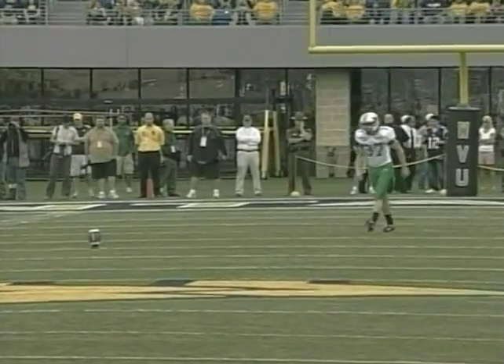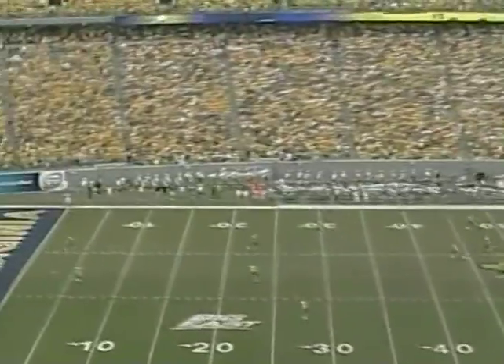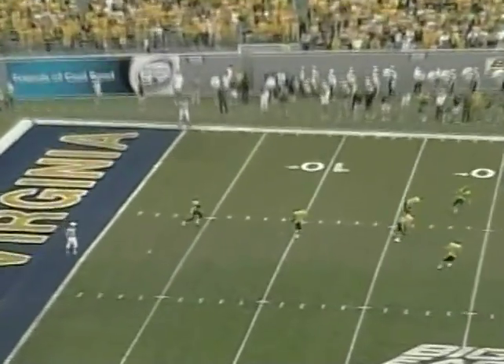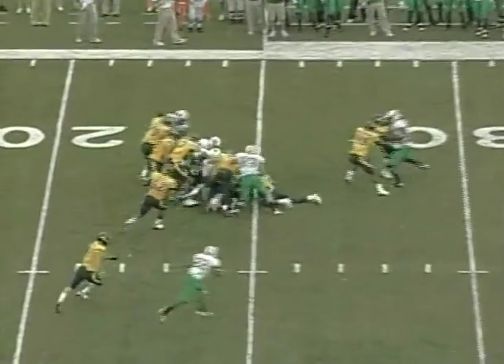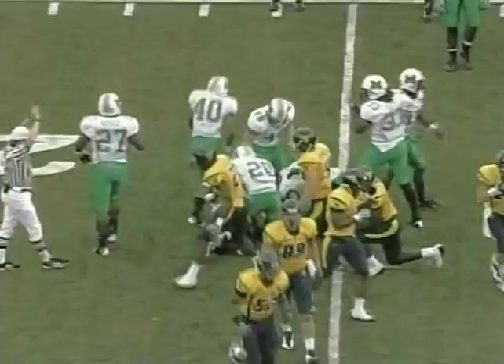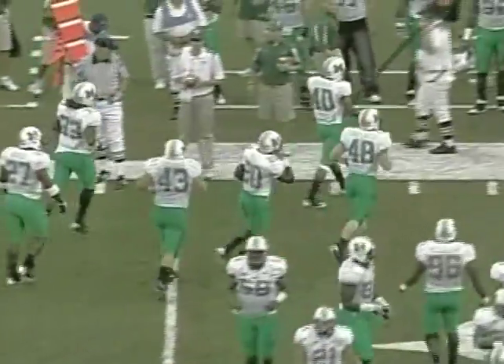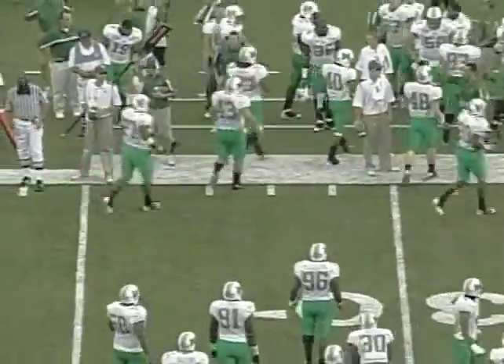Deep safeties Marshall in the white, the visitors. We are underway from Mountaineer Field. It's gonna be Divine at the five yard line and he's hit hard, knocked down at the 24. Mark Rogers was back on the return for the Mountaineers, and that's where West Virginia will start first down after a 19-yard return.